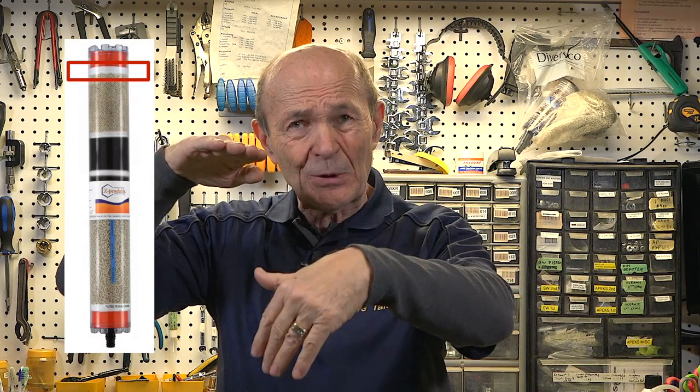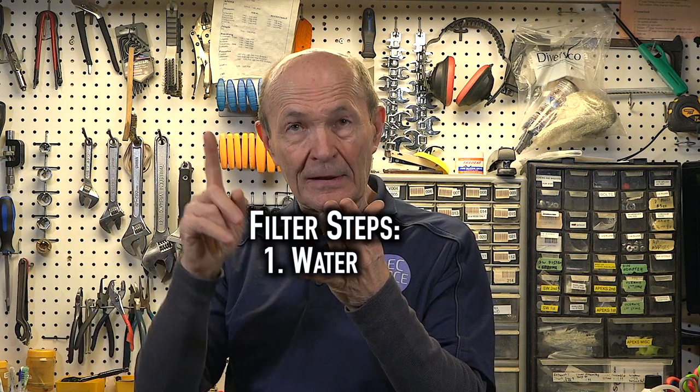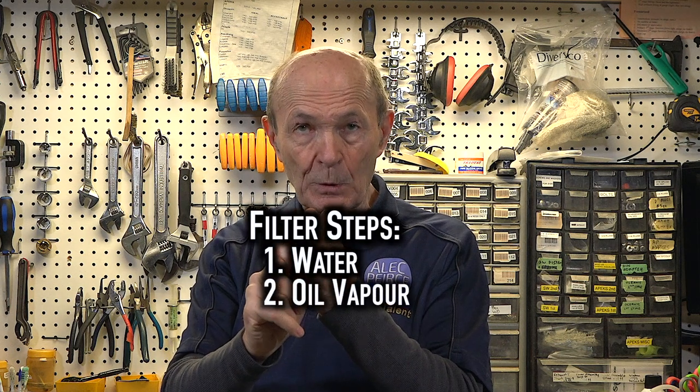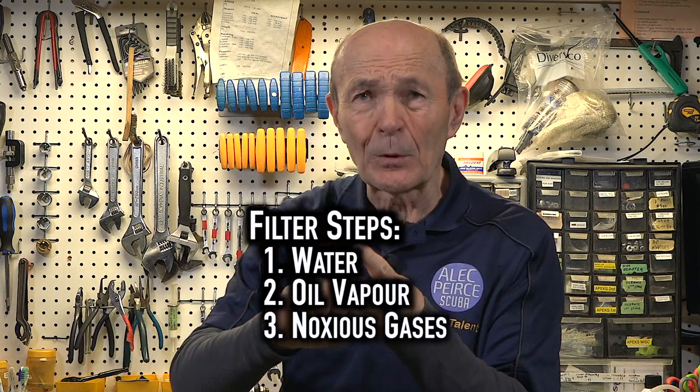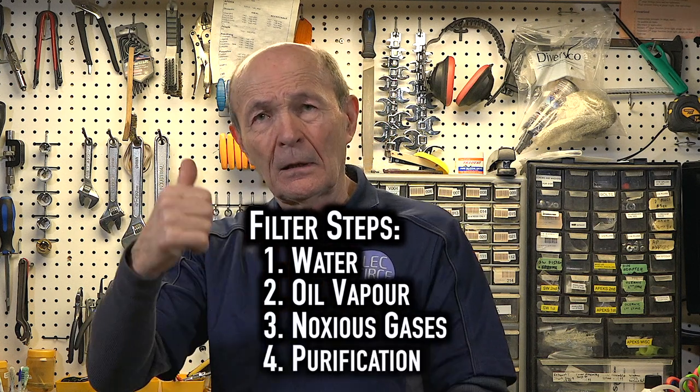So now we get rid of all those bad gases we talked about. Then usually there's a final stage — a fairly fine fiber filter, often a fiber (they used to use cotton at one time), at the very top. What that filter does is take out the very last little bit of any particles. It also stops the activated charcoal from breaking down — because activated charcoal with vibration from the compressor tends to break down and you get a black dust going through. It stops all of that. So now the air coming out of the top of the purification filter has had all the water removed at the compressor and at the separator, all the oil vapor removed, the noxious gases — carbon monoxide, carbon dioxide — all removed. There's been a final filter to make sure the air is clean, and then you breathe it.